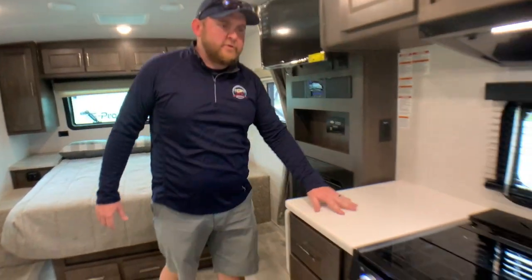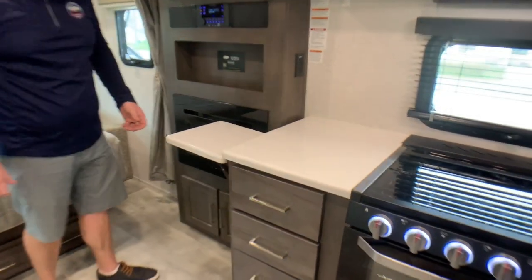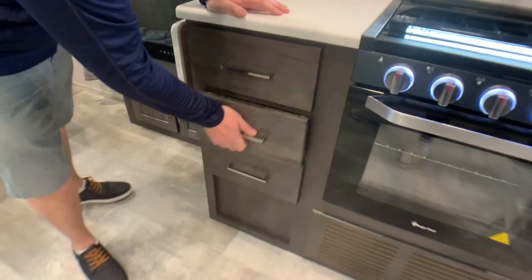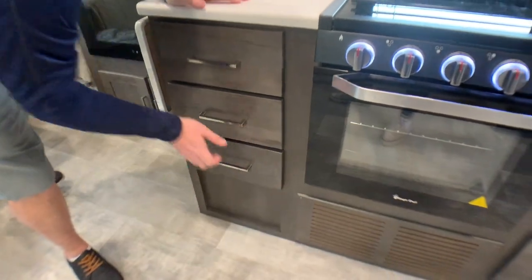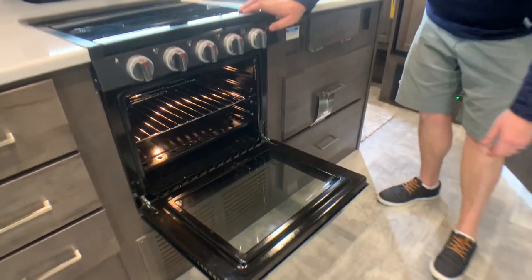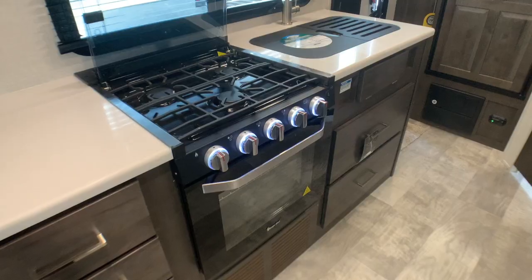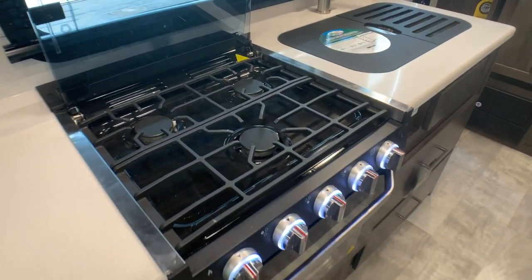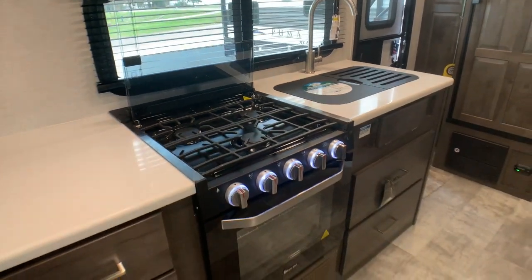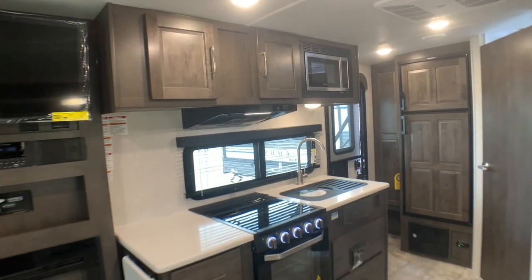We've got solid surface countertops throughout the kitchen, and a flip-up extension countertop on the end as well. Good amount of storage drawers — all ball-bearing drawers, so they slide in and out nice and smooth. We have an oven built in with a light inside, and a three-burner stove with LED trim lights. The glass stove cover folds right up to give you access to the three burners, and there's a knife holder in behind. There's a light and fan built in up above the stove, plus lots of cabinetry storage throughout.